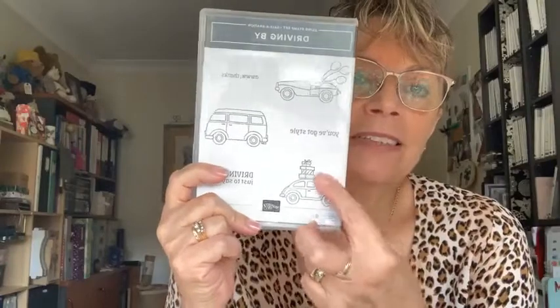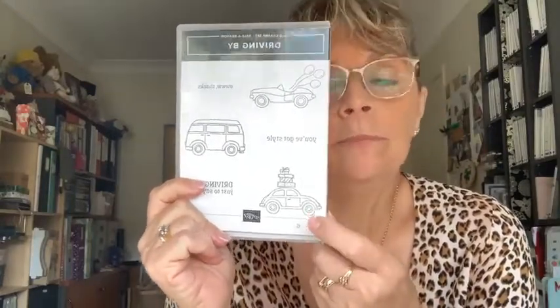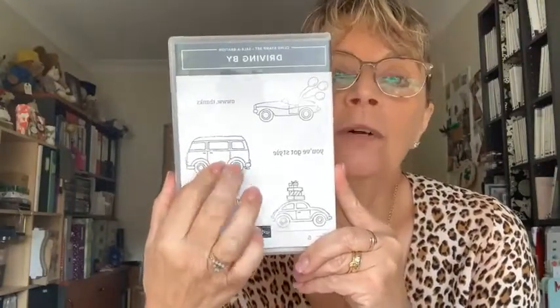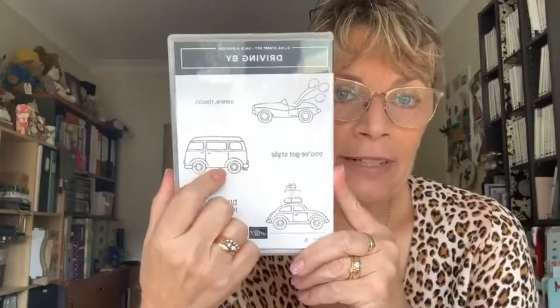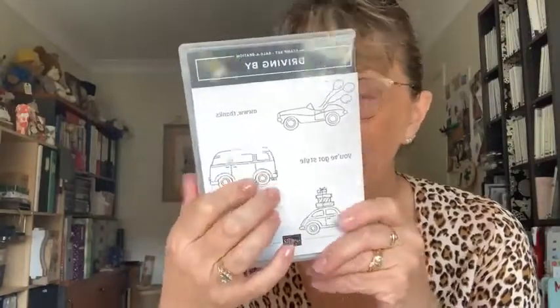It was a 2000 model so it was the new shape. And I sold it so I could take my elderly dad and mum around to medical appointments because they couldn't get in and out of the back. And I was so sad when I sold my beautiful blue Beetle. But anyway, I'll get over it one day. So we're quite a VW family. My kids both have a VW transporter van that they've decked out the back of so they can go away camping.